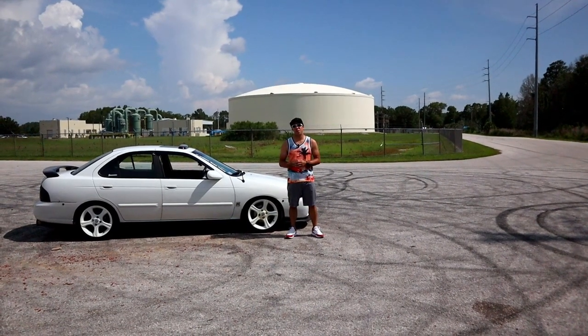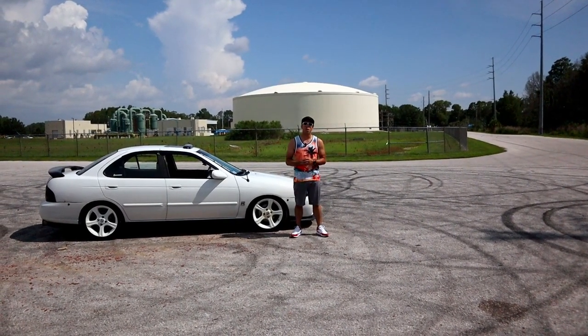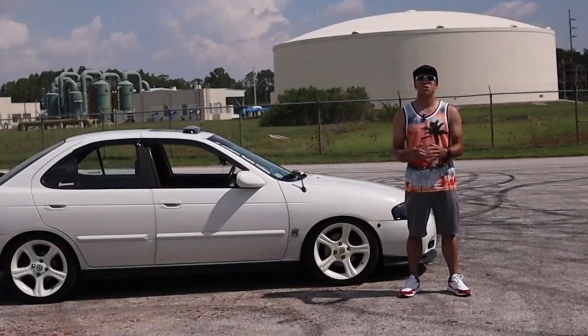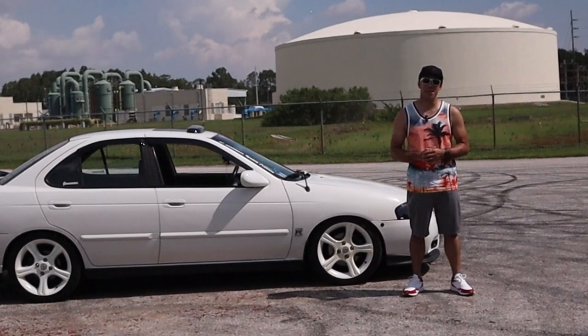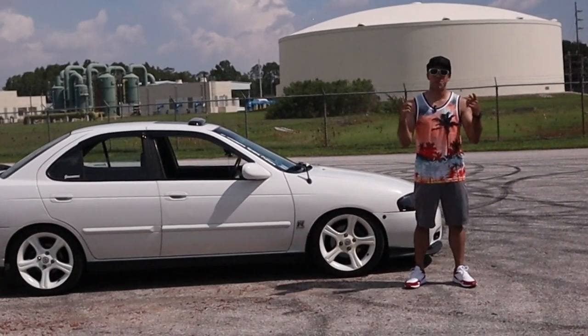If there's one video that's super popular on my channel, it's the full walk around of my Sentra, which shows you guys really enjoyed it. So with that being said, I figured I'd give you guys part two, boosted edition.